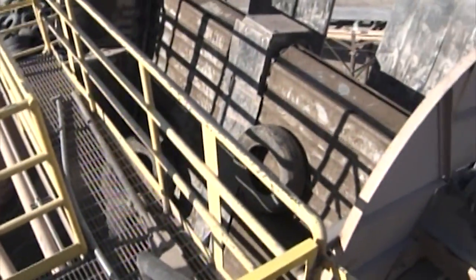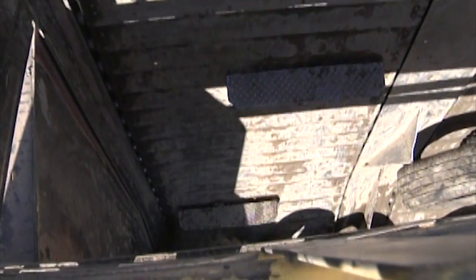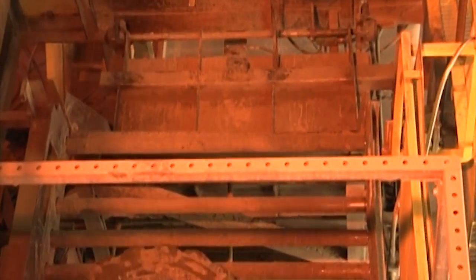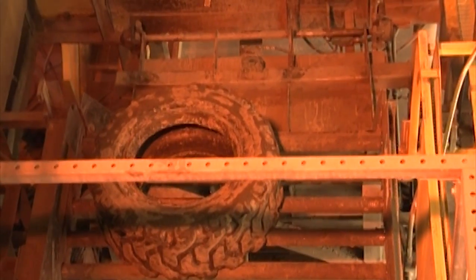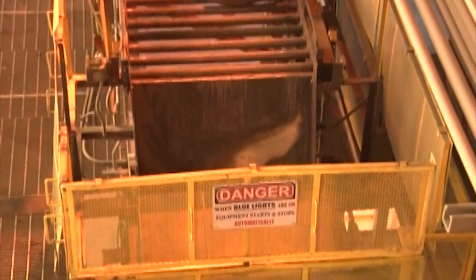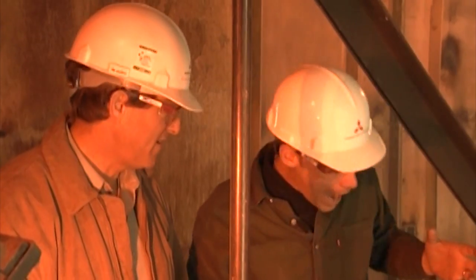This is where the tires are coming in — this is the last stop for them. They come along this conveyor, and they go into the outer trap. The door closes and the inner door opens, and it drops into the feed plate. After the inner door opens, they burst in the flame and are completely burned up within about two seconds.